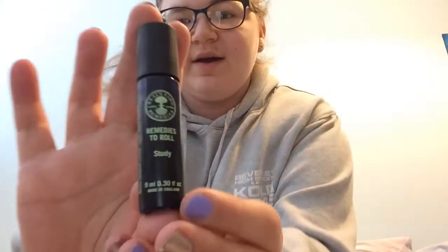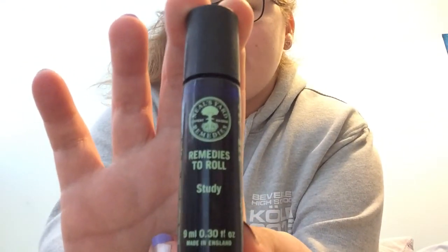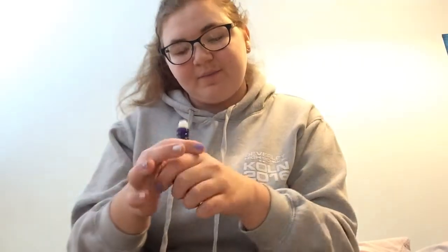The second thing we tried — I think it was this one — is a 'Ready to Roll' study remedy by Neal's Yard Remedies. For any of you guys who live near the same town center as me, there's a little shop called Neal's Yard Remedies and it's really, really good. You put it on your wrists and it just helps you calm down. I don't know how it works but it does.